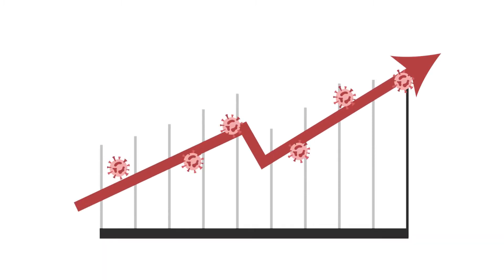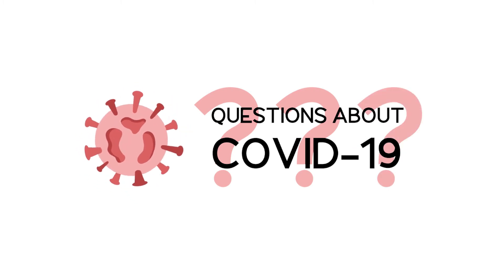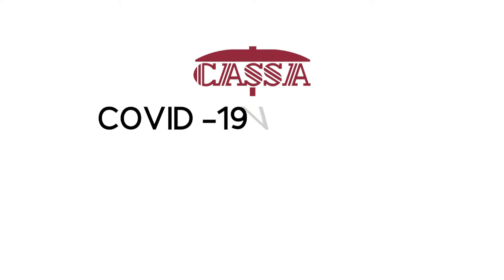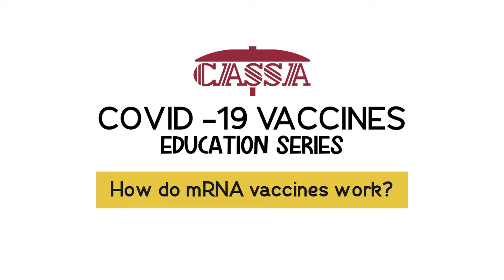With COVID-19 cases on the rise, questions regarding the newly available vaccine being distributed are also on the rise. CASA's COVID-19 vaccine education series is aiming to answer these questions. How do mRNA vaccines work?